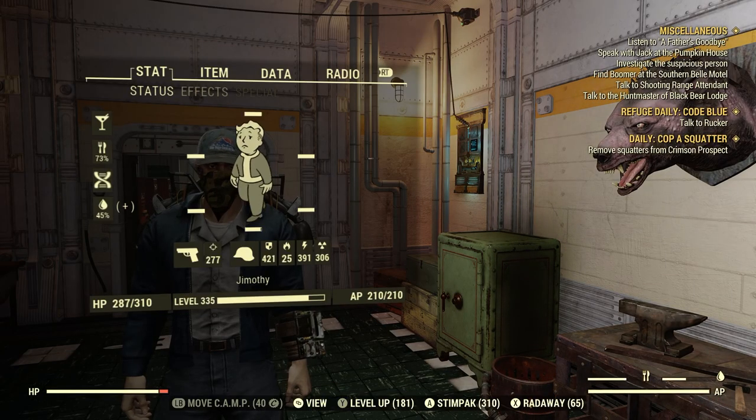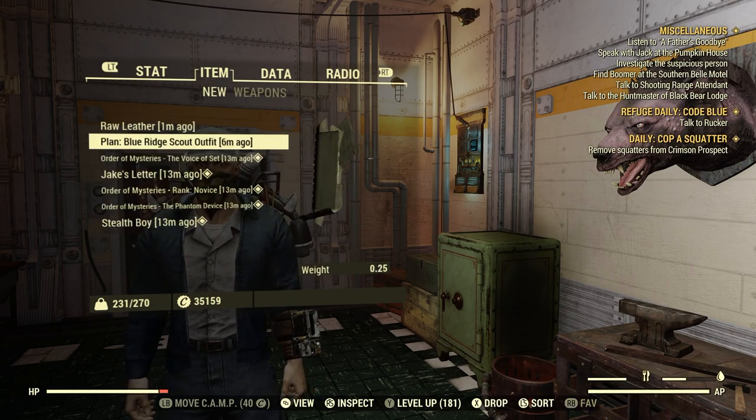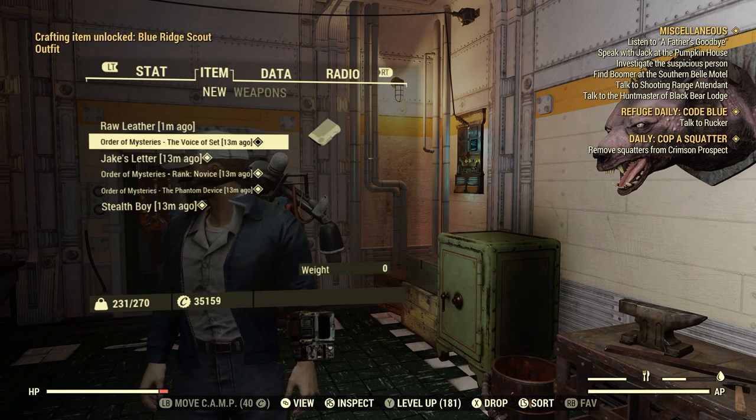Take a look at that outfit. Plan: Blue Ridge Scout Outfit. Let's go ahead and learn it. Nice.